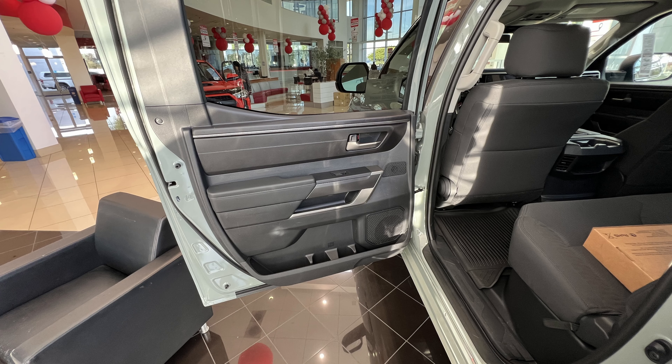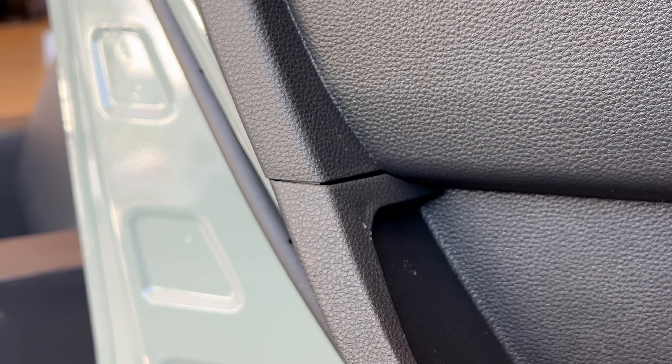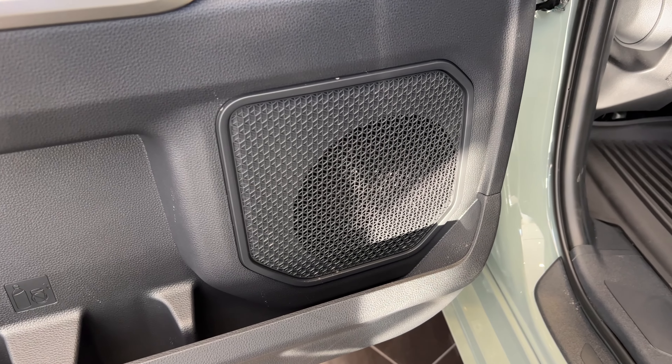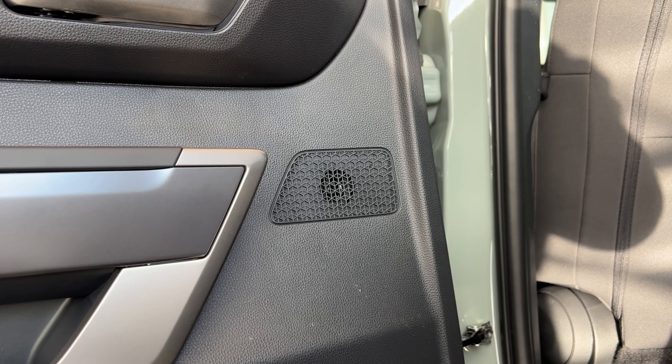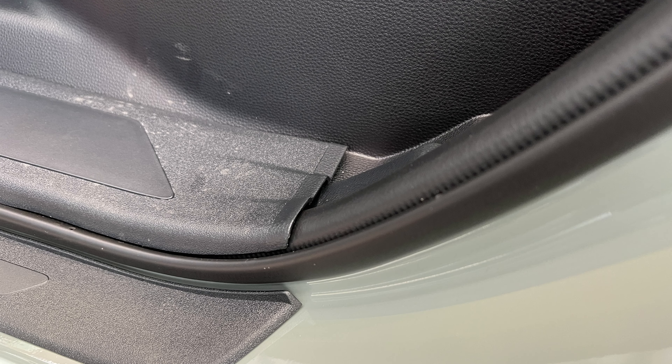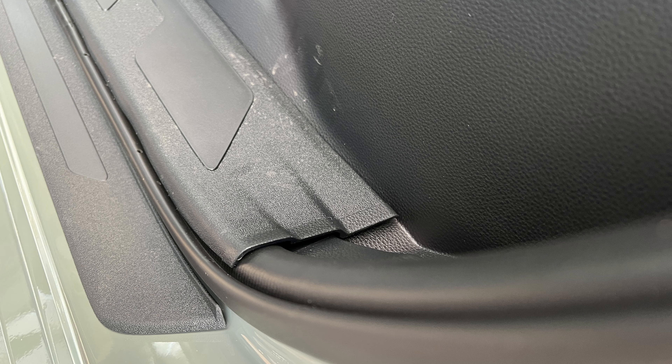Now let's check the rear passenger's door — and we have the same gap issues in the plastic cover. To me personally, this speaker cover looks cheap and ugly for the amount of money they ask for this Toyota Tundra. Here's the same design issue with the plastic step cover I showed near the driver's seat in front — huge, ugly gaps.